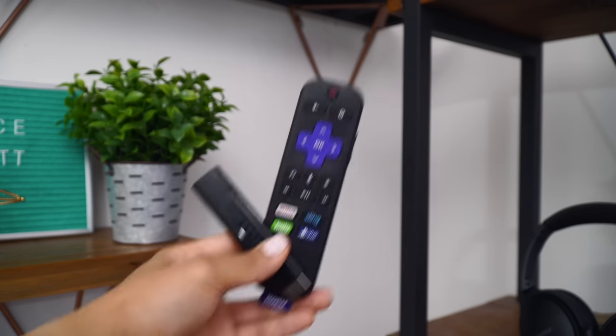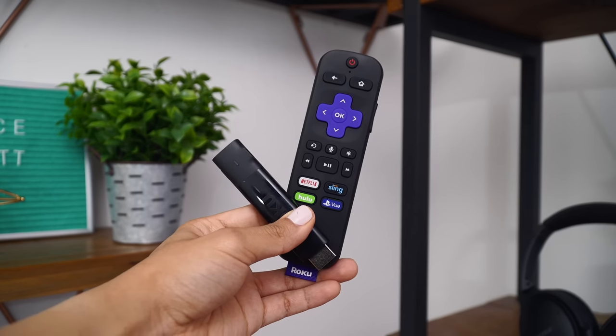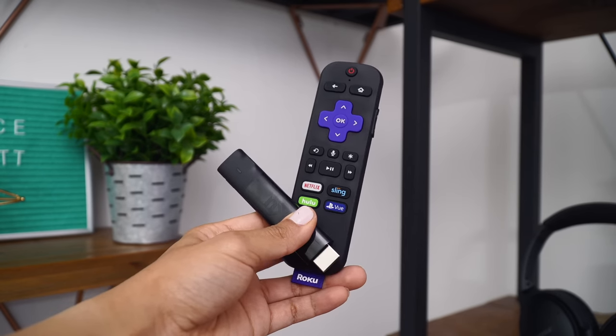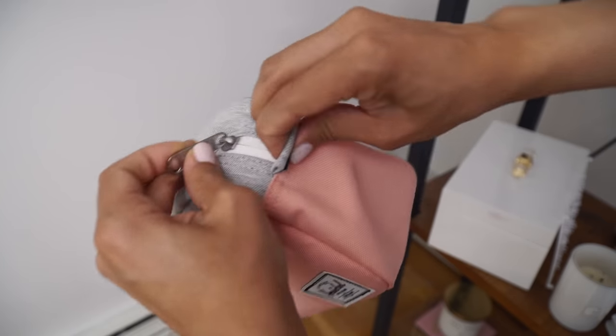The next item I included is this Roku streaming stick. Streaming sticks have become so common, and this Roku one seemed like the perfect fit. I don't really even watch actual television anymore — I mostly just stream everything. This is cool because it streams in HD, 4K, and HDR. But the coolest thing is its portability — you can just take it anywhere, plug it into a display, and instantly stream anything you want to watch.